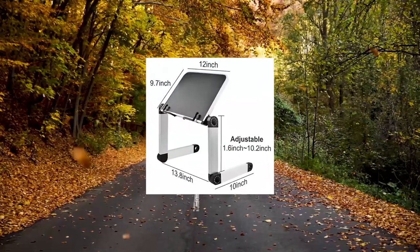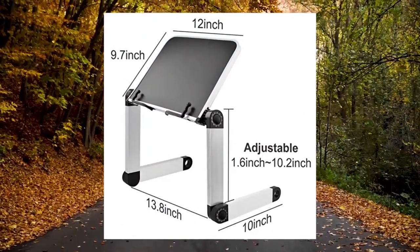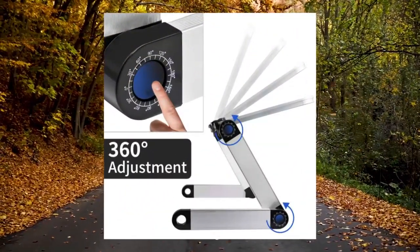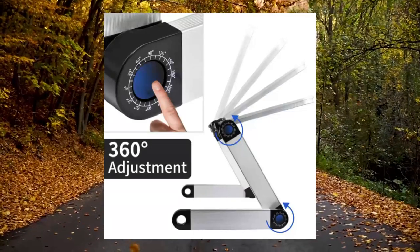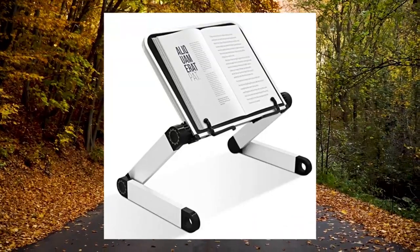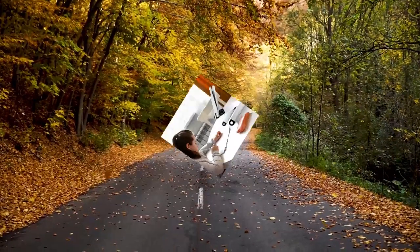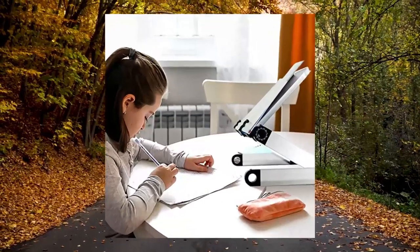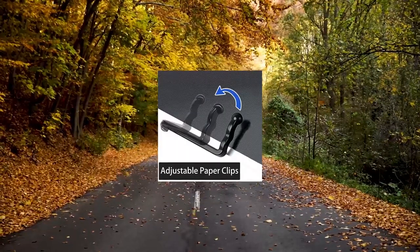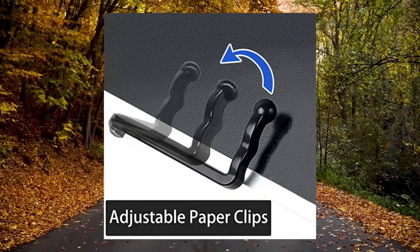Number seven: Book stand and laptop stand — adjustable book holder tray with page paper clips. Ergonomic, multi-height and angle adjustable cooking book stand for textbook, recipe, magazine, laptop, tablet, portable. Made of premium heavy duty aluminum alloy. The book holder features two flexible, adjustable and strong paper clips to keep your book widely open, allowing for easy page turning while rubber tips prevent damage to papers.